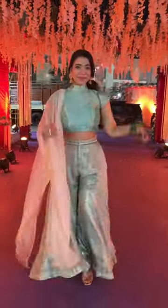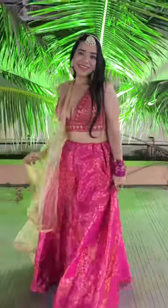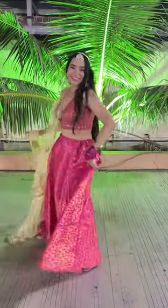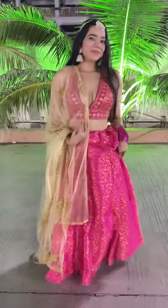A backless blouse — looked very sexy. For the main day, the wedding day, I wore this pink lehenga, added a golden dupatta for contrast, some jewelry which was basically a maang tikka and earrings. It looks so beautiful — that is what I wore for the wedding. What do you think about it?